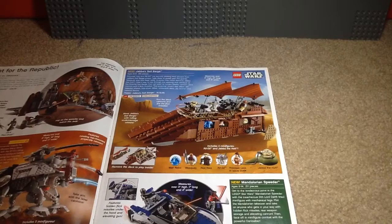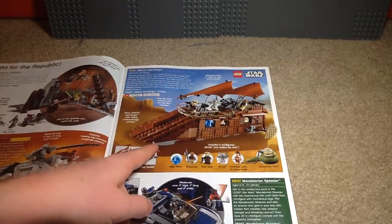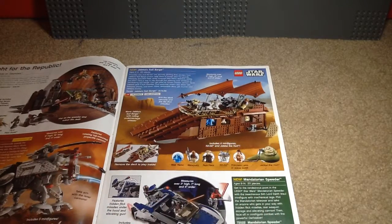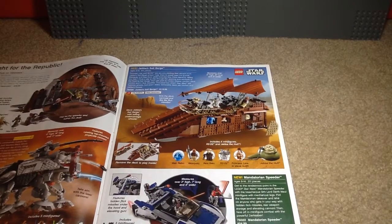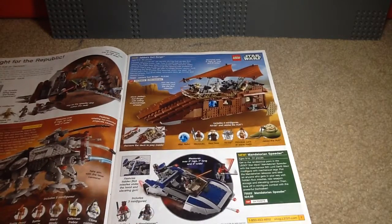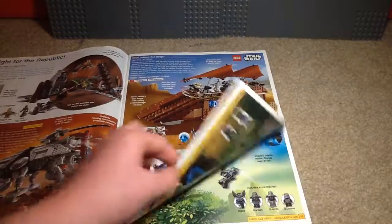Here we have Jabba's Sail Barge. I do have the original one from 2006, but never got this one. The Jabba the Hutt mold is awesome though. Now we have the Mandalorian Speeder. I got this set just for Darth Maul because the legs look awesome, and the Mandalorian Super Commandos were pretty cool too. I remember that scene in the show when he escaped in one of those.